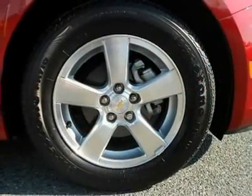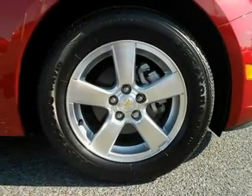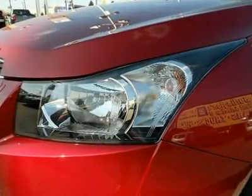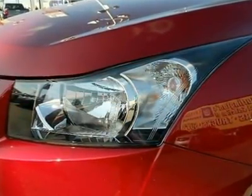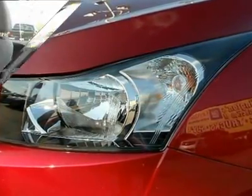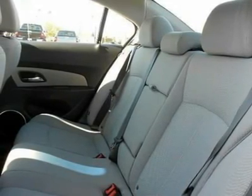Option Packages: Connectivity Plus Cruise Package includes K34 cruise control, UPF Bluetooth for phone, USB port located in center console, W1Y steering wheel mounted audio controls, VY7 leather wrap shift knob, and N34 leather wrap steering wheel.